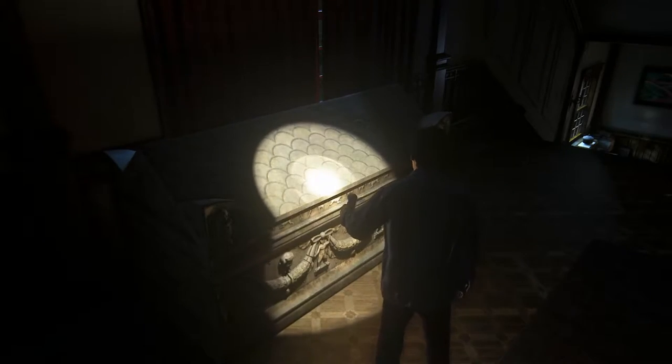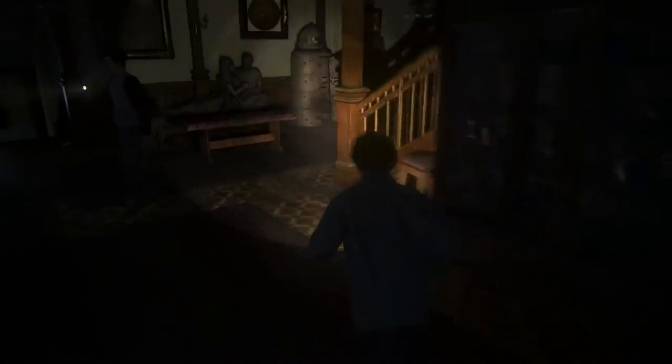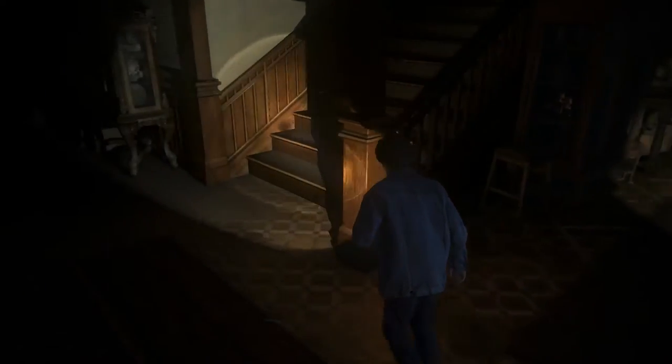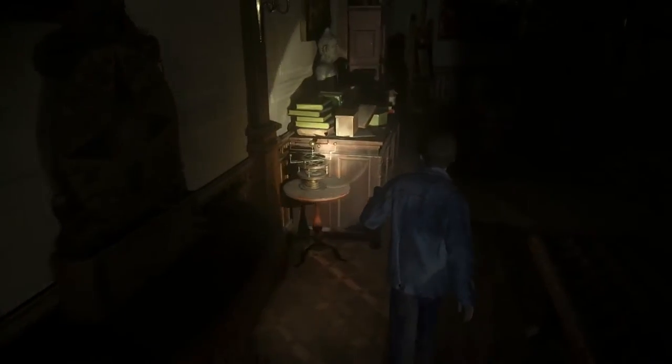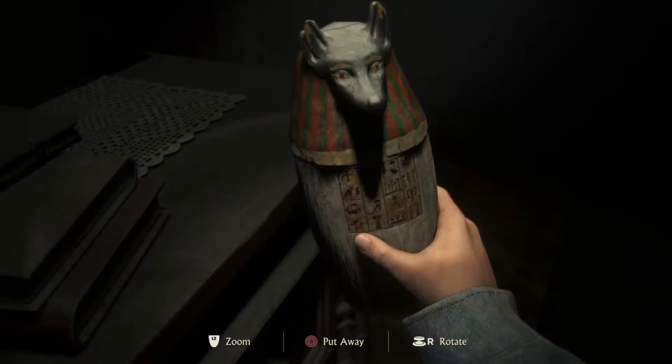This one's Roman — third, maybe fourth century. Hey, do me a favor: when I die, bury me in one of these. Sure. Can I mummify you and put your organs in a jar, too? On second thought, maybe not. Organ jars. Cool. Let's go.